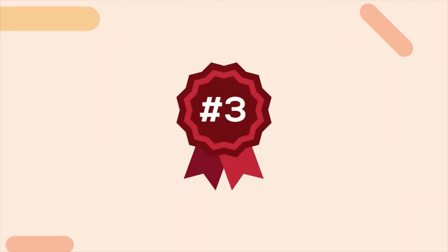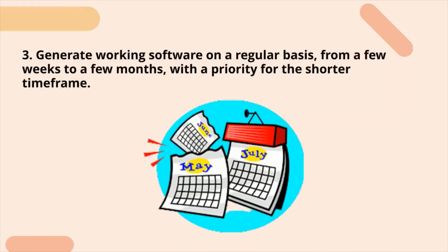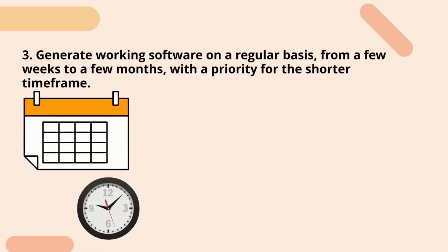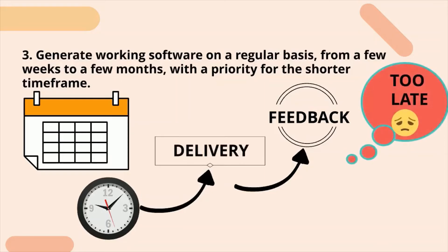Third principle: generate working software on a regular basis, from a few weeks to a few months, with priority for the shorter time frame. This approach ensures the fastest product delivery on a regular basis, making the development process more agile. We will receive immediate feedback from customers if we deliver frequently, and we will be able to make improvements to the product before it is too late.